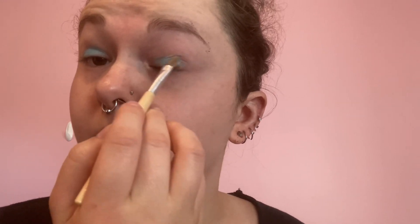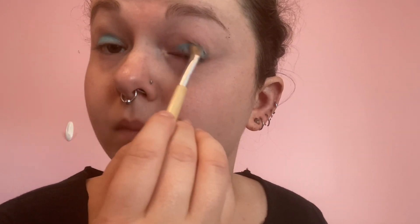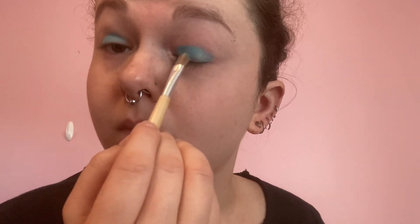This character has light blue eyes, so I'm starting with a shimmery light blue eyeshadow from the Neon Brights eyeshadow palette and putting that on my lids.